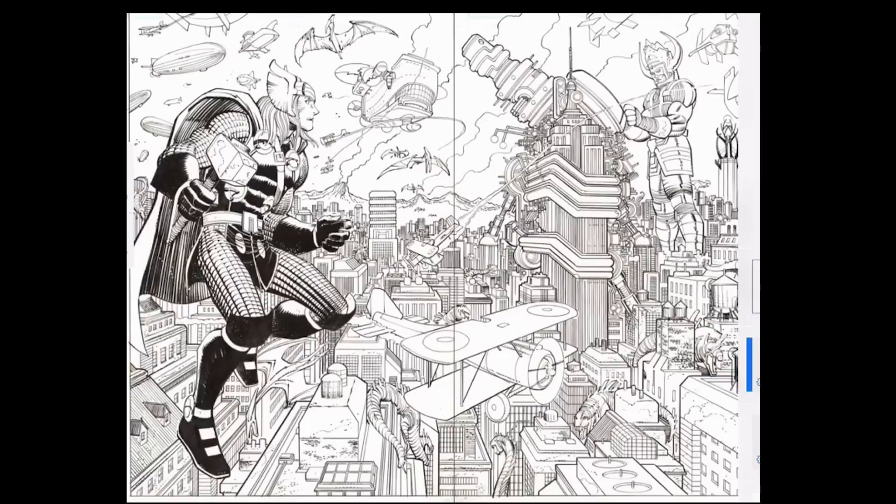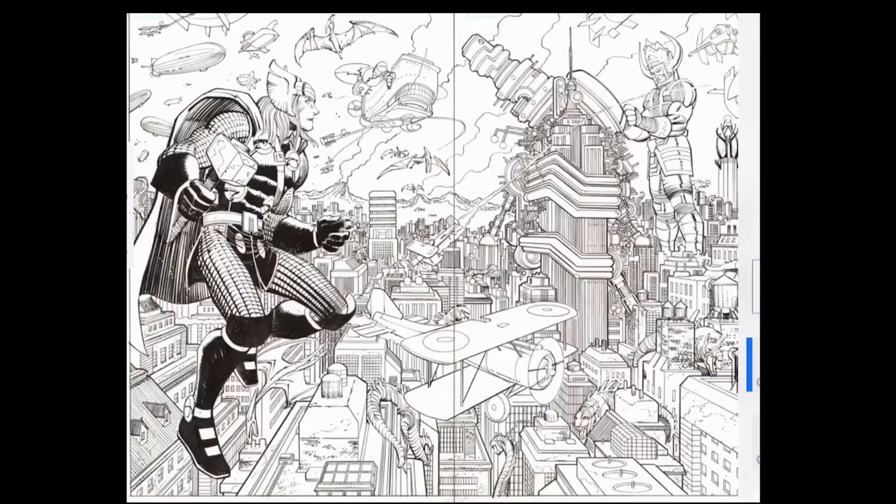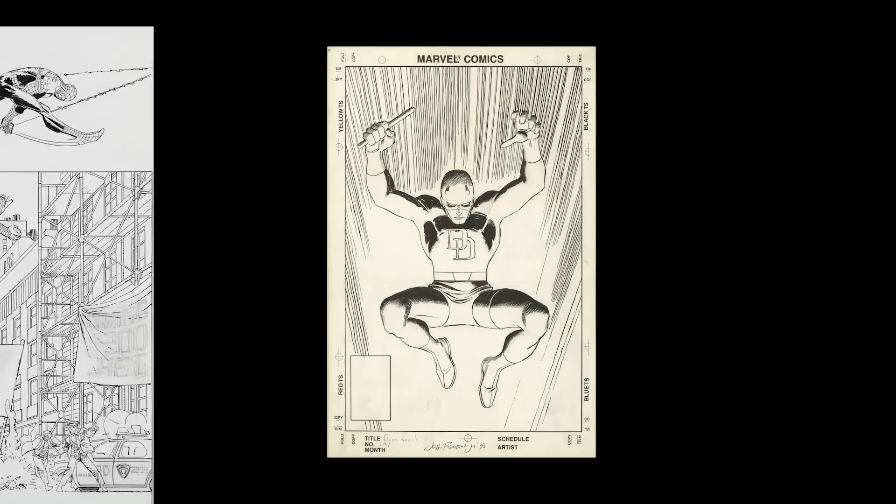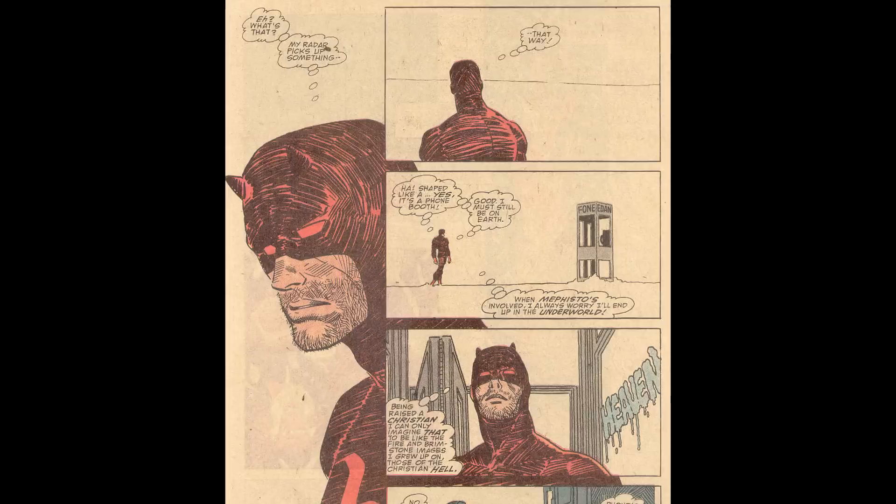The days of being able to draw two monthly books without assistance is long gone, thanks to modern printing being capable of and requiring more detail. Looking at Romita's pencils, they are often tight, but he shades a lot of stuff with the side of the pencil. Decisions like that mean that his inkers have a lot of say in interpreting his work, and I'd argue there are three inkers who have figured out different approaches to his art that work very well. We'll first look at Al Williamson.